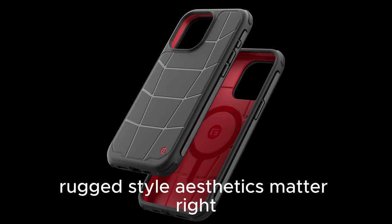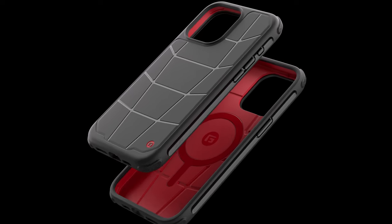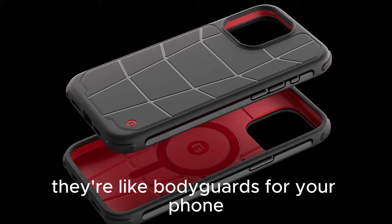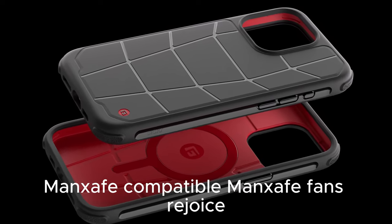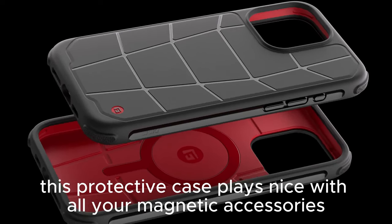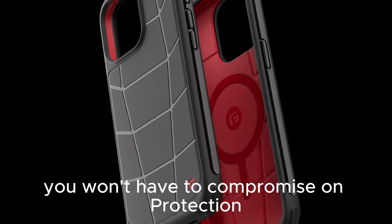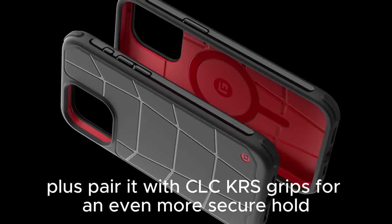Rugged style — aesthetics matter, right? This case doesn't disappoint. The rugged design mirrors that robust G-Form look, and those extra raised bumper edges are like bodyguards for your phone. Seriously, it's the ultimate armor. MagSafe fans, rejoice — this protective case plays nice with all your magnetic accessories. Whether it's a wallet or a nifty stand, you won't have to compromise on protection. Pair it with CLCKR's grips for an even more secure hold.